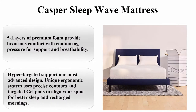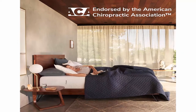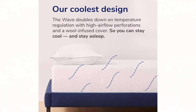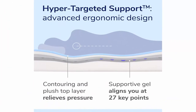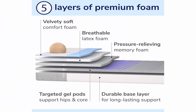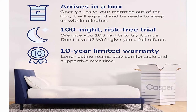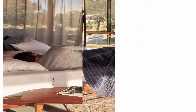Top 5: Casper Sleep Wave Mattress, size California King. Brand: Casper Sleep. Construction type: Foam. Item firmness: Medium. Item weight: 118 lbs. Five layers of premium foam provide luxurious comfort with contouring pressure for support and breathability. Hyper-targeted support uses a unique ergonomic system with precise contours and targeted gel pods to align your spine for better sleep. Humidity-fighting wool cover and breathable open-cell foams let hot air escape so you can stay cool and stay asleep. Foams are certified free of harmful, ozone-depleting chemicals and emissions.